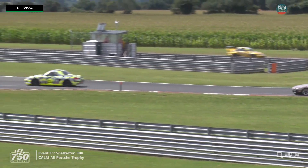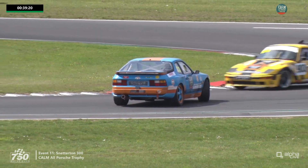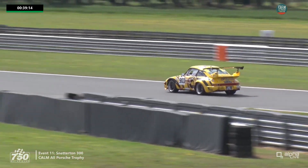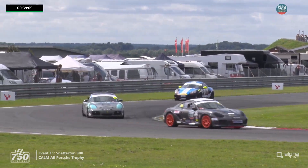Someone's had a spin to the right-hand side of our shot — the car facing the wrong way is 23, which is the 944 of Stuart Ings. He should get back going. That was the Golf Team Ings car, and 903 running at the back is Ken Van Hauen with that spectacular supercharged 911.